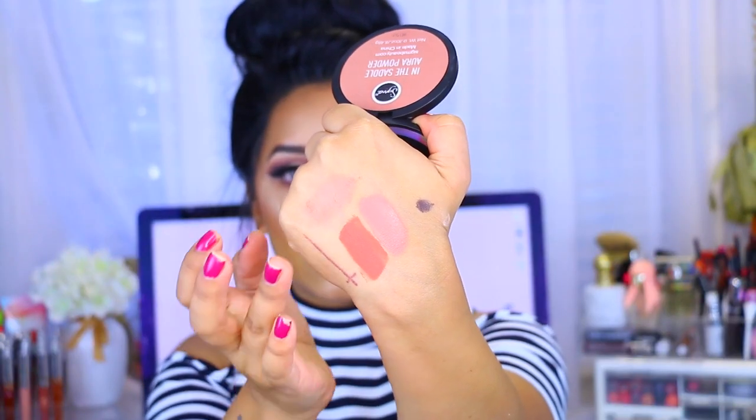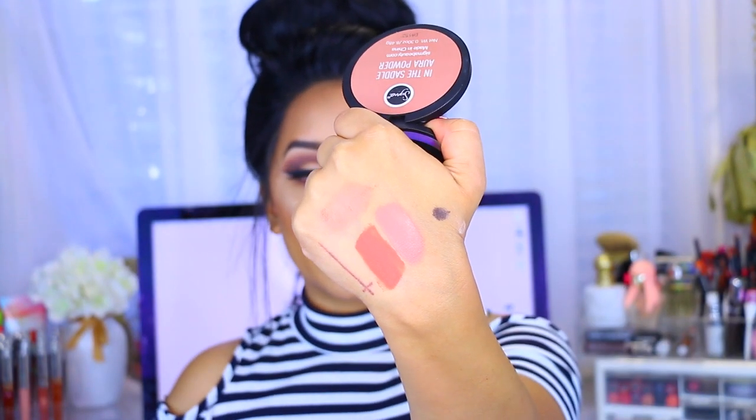Talking about face products, I wanted to mention this quickly. This is the Sigma In the Saddle Aura Powder. It's actually supposed to be some sort of blush, but for me it is perfect as a bronzer. That's the color right there — it's very pretty. This is the one I'm wearing today, on top of my MAC powder, which you guys know is my babe. I've been using this a lot lately and I really like it.